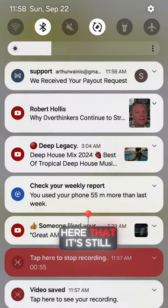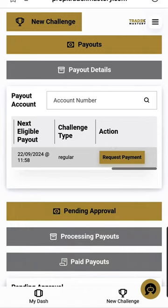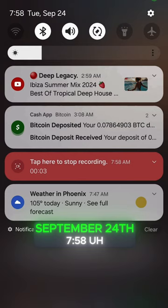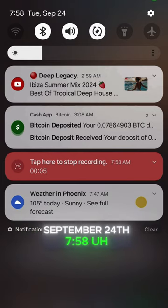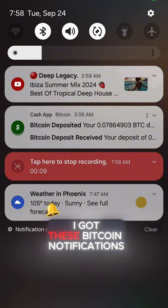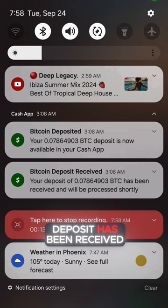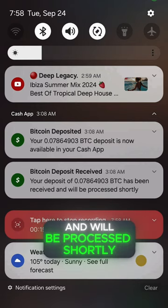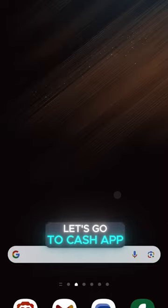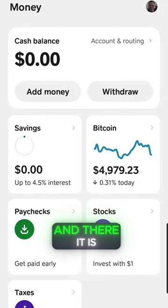You can see here it's still $11.58 on Sunday, September 22nd. So here we are on Tuesday, September 24th, 7:58 in the morning, and I got these Bitcoin notifications. It looks like your deposit has been received and will be processed shortly. Deposit is now in your Cash App. So let's go to Cash App — and there it is.